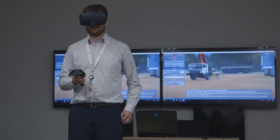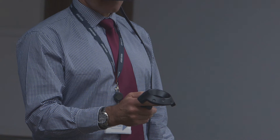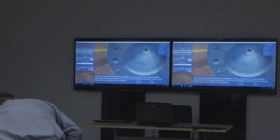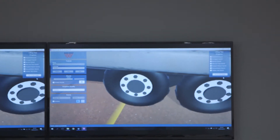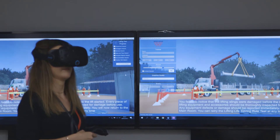The really cool thing about this project is that the user can actually see the consequence of how they behave in the training environment. So if they identify hazards correctly, it will show them well done, you've done this correctly, and it will show them exactly how the lift will play out safely. If they don't, it will show them the consequence of not identifying those hazards.